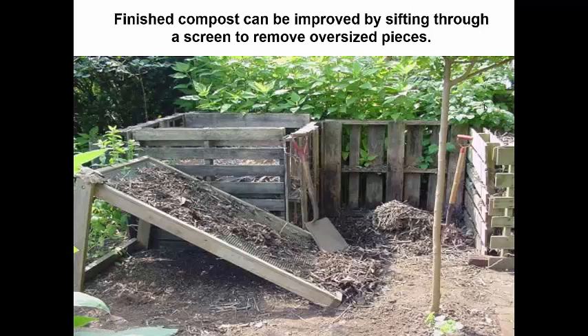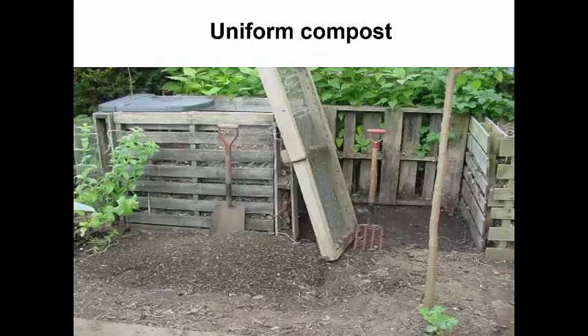Once the compost is made, you should screen it because there may be larger pieces and chunks that haven't fully decomposed. When adding compost to your flower beds or vegetable beds, large pieces aren't aesthetically pleasing. Using a screen helps you get that nice, fine, black material — uniform compost that can be added to your garden.